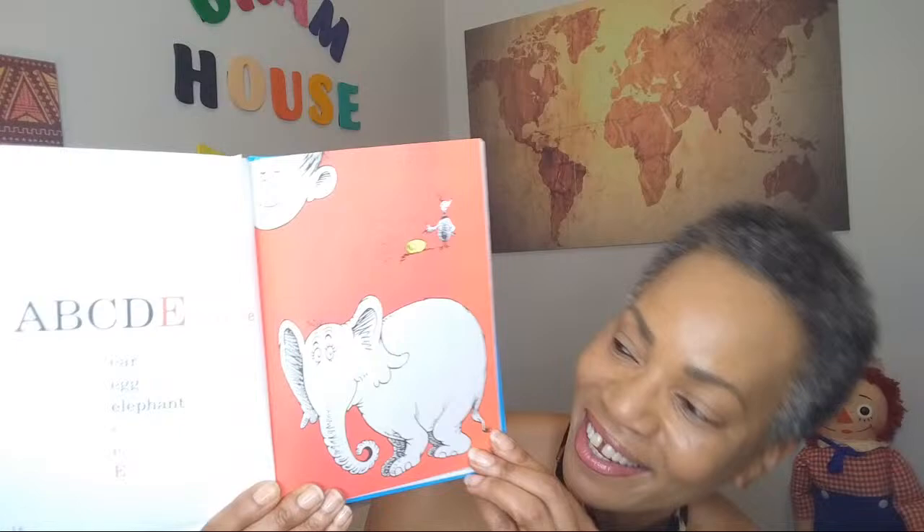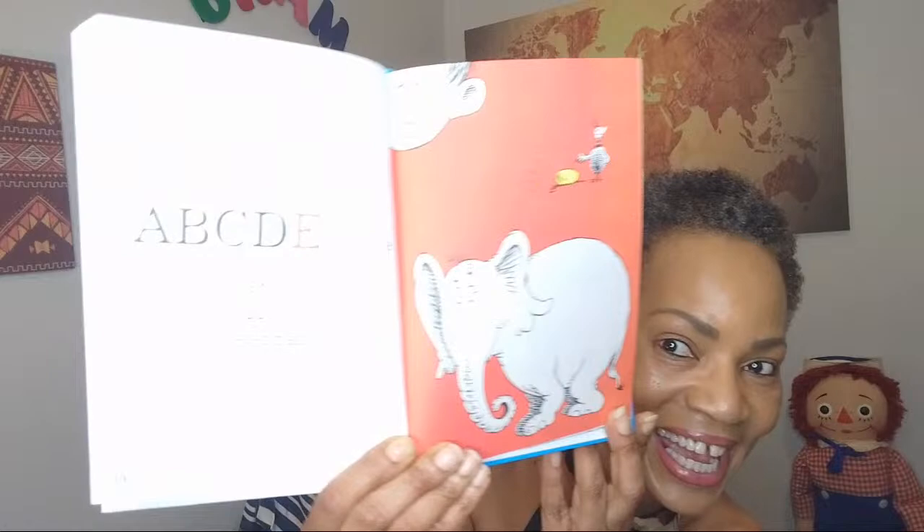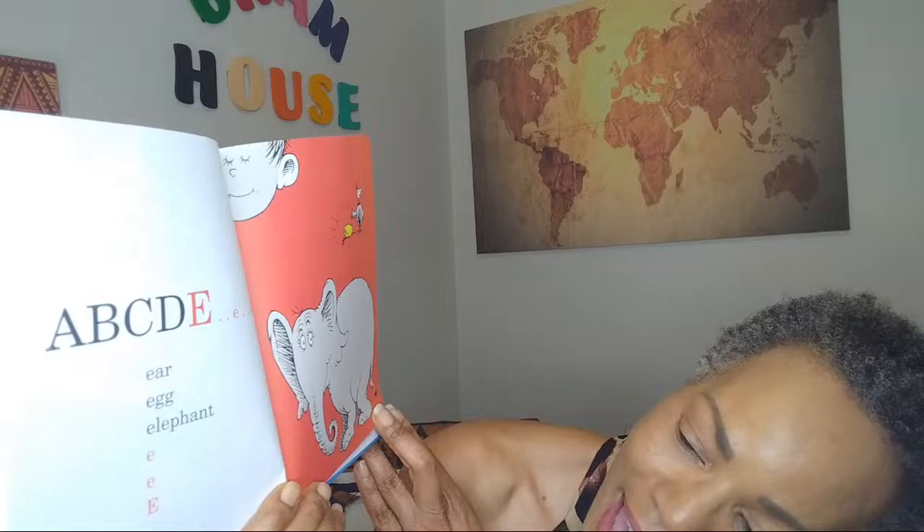We're going to do a recap: A, B, C, D. And now we have E. Ear, egg, elephant. Two little E's and one big E.